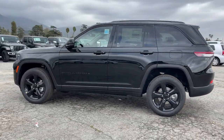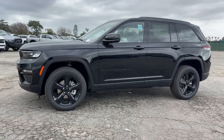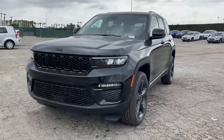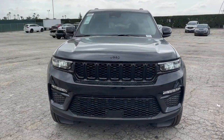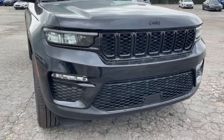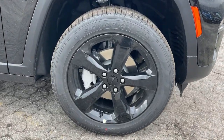Lane departure warning, keyless entry, navigation system, V6 cylinder engine, power liftgate, lane keeping assist, remote engine start, woodgrain interior trim, adaptive cruise control, keyless start. Experience the freedom of off-road exploration in the Grand Cherokee.